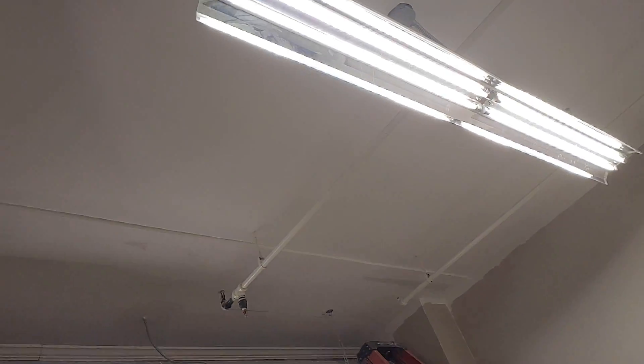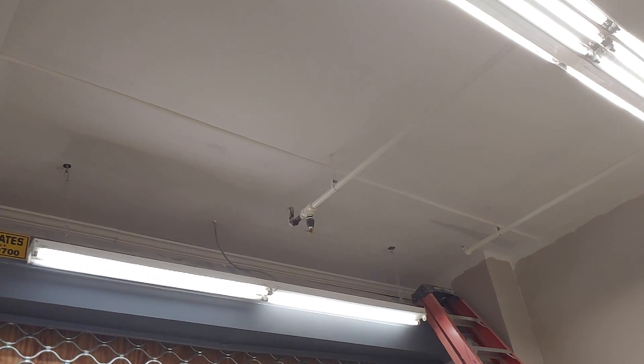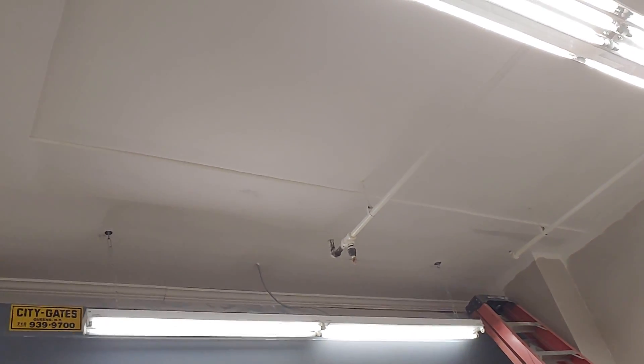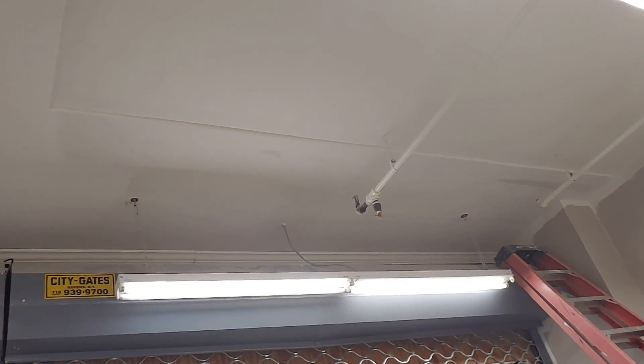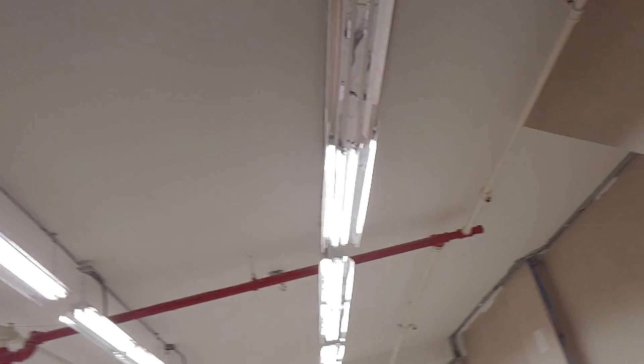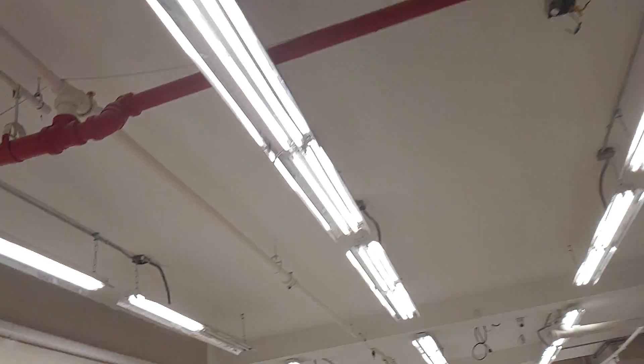The electrician that showed up actually pointed out that there was something about the way that the gate was wired that was not to code. So he actually redid my gate wiring for me because he felt bad, and he had an explanation for how it was the way it was, and I honestly don't remember.